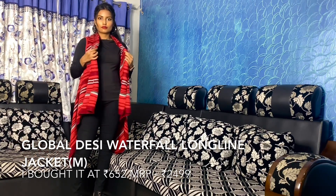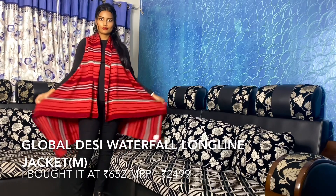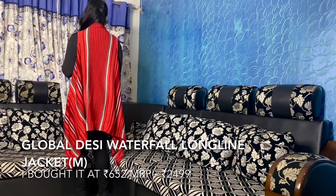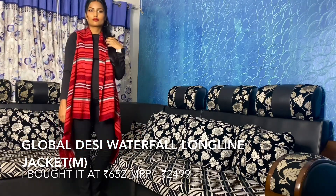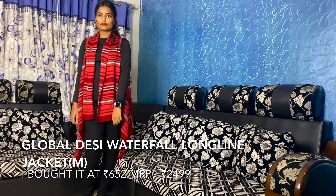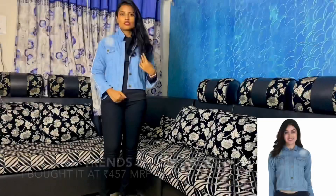This is the jacket I fell in love with at first sight. It's from the brand Global Desi — it's the long-line waterfall shrug, perfect for winters. The size I opted for is medium; if you are into my fit, you can opt for size small. This cost me around 642 rupees, but the MRP was 2,499 rupees. I highly recommend this jacket.